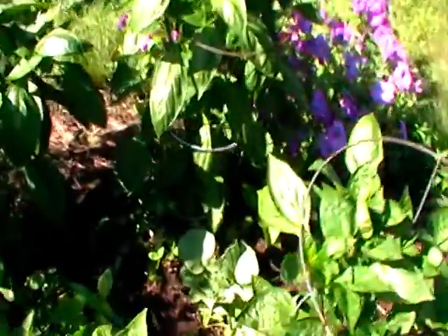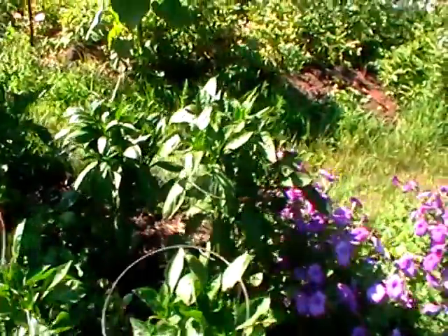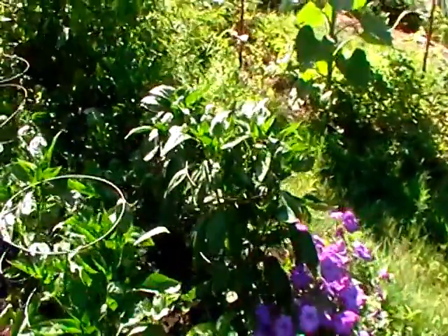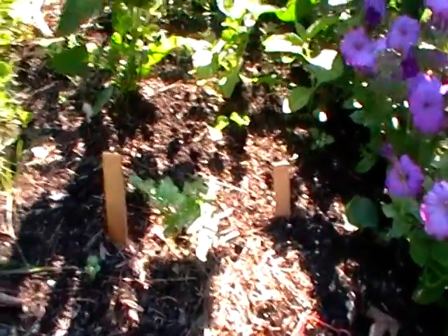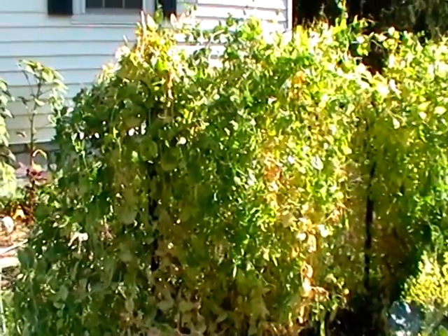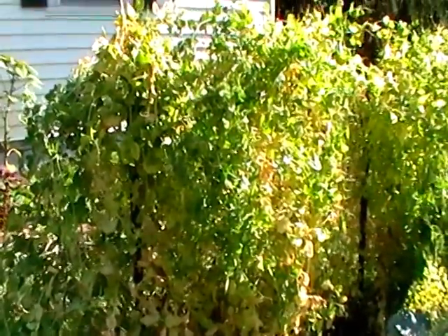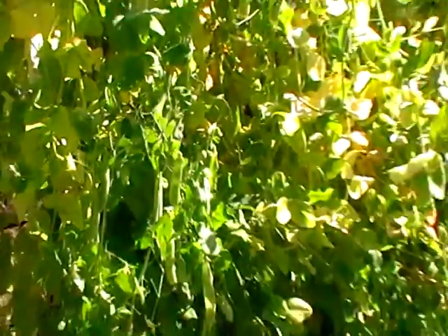Interspersed is some radish. We pick those and eat them and make a delicious pesto out of the greens. Planted some fresh basil here. The next row is our peas — these are the snow peas. At this point in time the peas are kind of waning so we're letting the pods that are left go to seed. They're swelling up and they're going to dry out, and we'll use that for next year's seed.